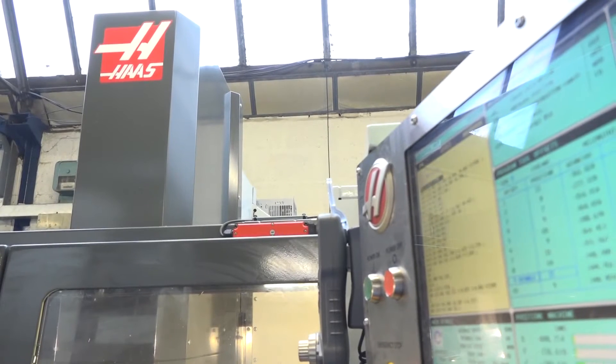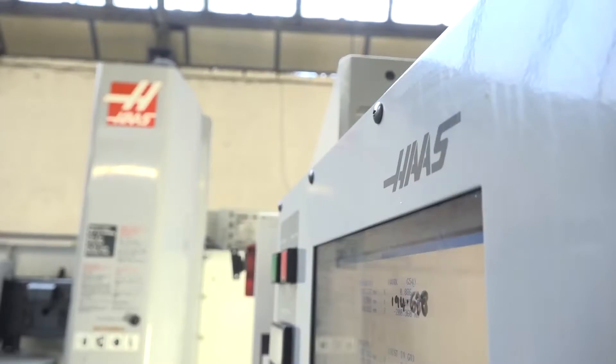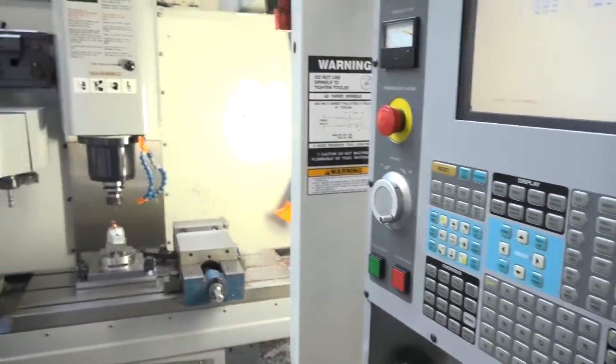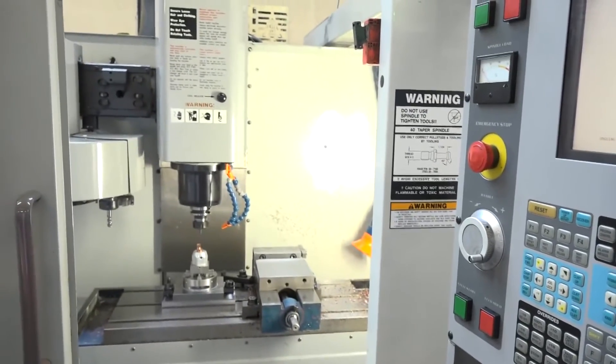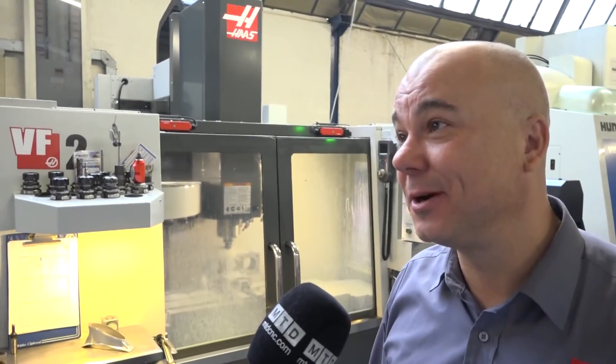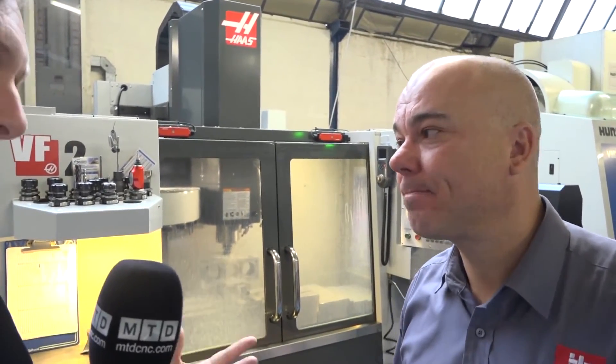Okay, so very easy in terms of control. What about support from Haas as well? Oh, we get good support from Haas actually. We had a problem probably last year and they were out the next day — you can't fault that really. And also they're quite a friendly bunch of guys, which always helps.